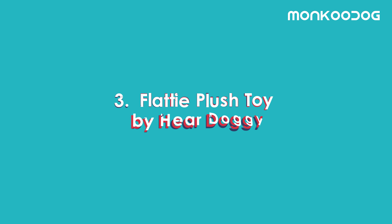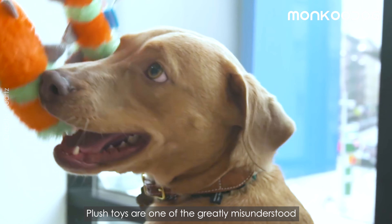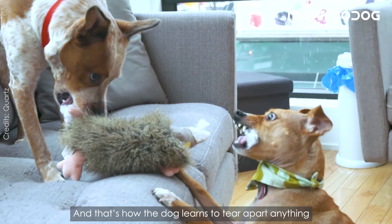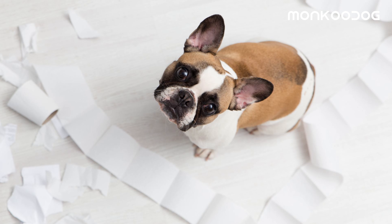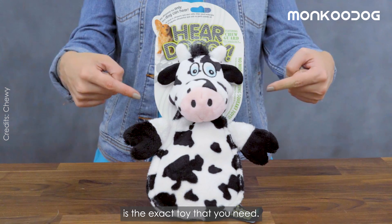The final third toy on our list is the Flatty Plush Toy by Heardoggie. Plush toys are one of the greatly misunderstood and misused toys. Dog owners let their dogs destroy them, and that's how the dog learns to tear apart anything that resembles soft material — like a pillow, couch, or even toilet paper. To correct this destructive behavior, the Flatty Plush Toy by Heardoggie is the exact toy that you need.